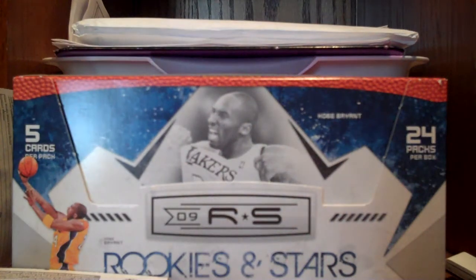What's up guys? This is my last recap of my pretty awesome box breaking day today. Last one here — Rookies and Stars probably had the best hit out of it, even though I kind of like the Prestige; that was a really fun one to open. If you haven't seen that, go check my other videos — pretty cool stuff.